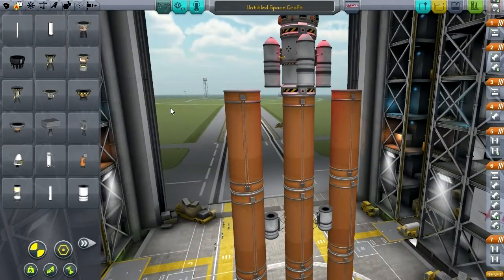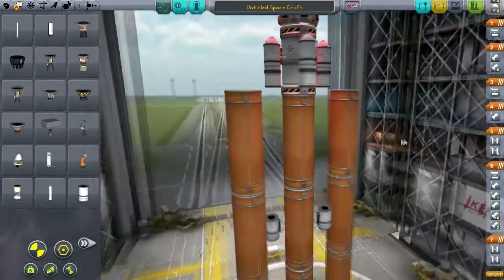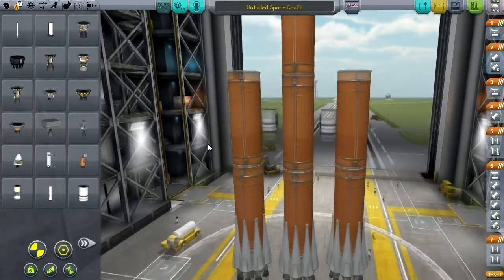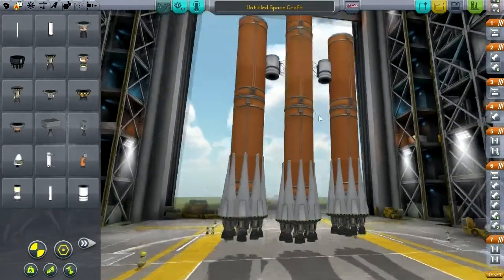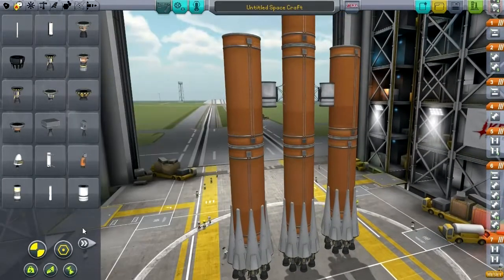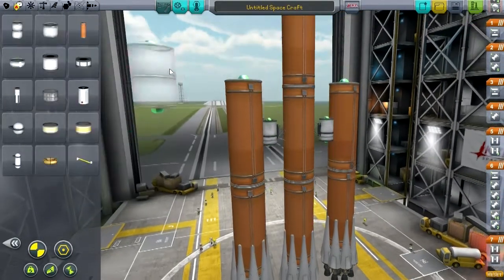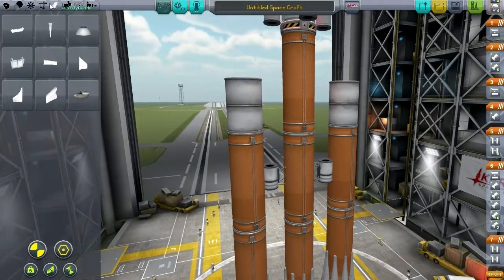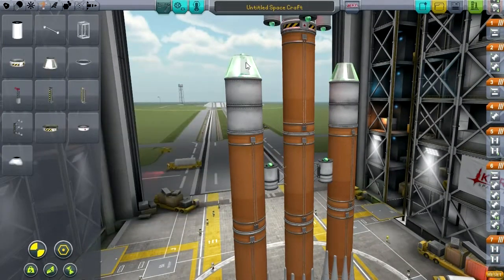Perhaps instead of just a Falcon 9 Heavy, we should go with more of a four-way symmetry sort of thing. This thing is going to get off the ground really fast. I'm so glad I don't have FAR installed on this — FAR would make this very bad. This is probably inadvisable anyway, folks.